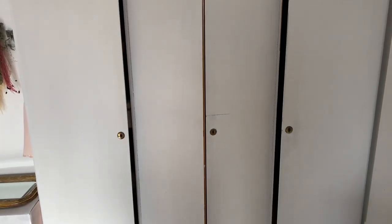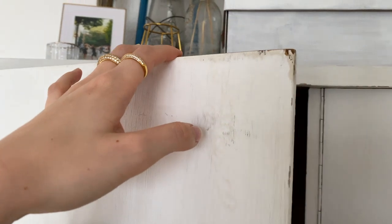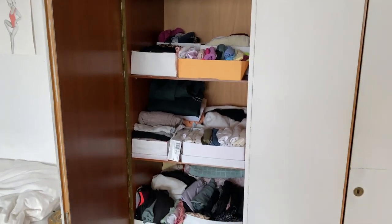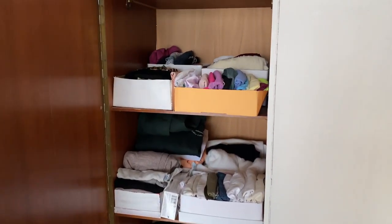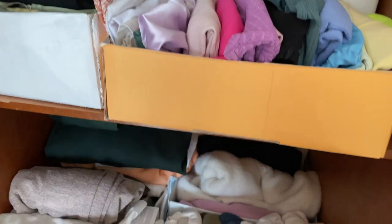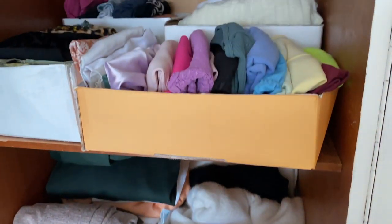All my other clothes are in this closet. I got it from my former roommate — it was brown before and I just painted it white, which you can probably tell because it's not perfect and it's still brown inside. I also tried to do the Marie Kondo style: I got some boxes and old shoe boxes to organize all my tops, skirts, pants and stuff, but it's still not perfect.